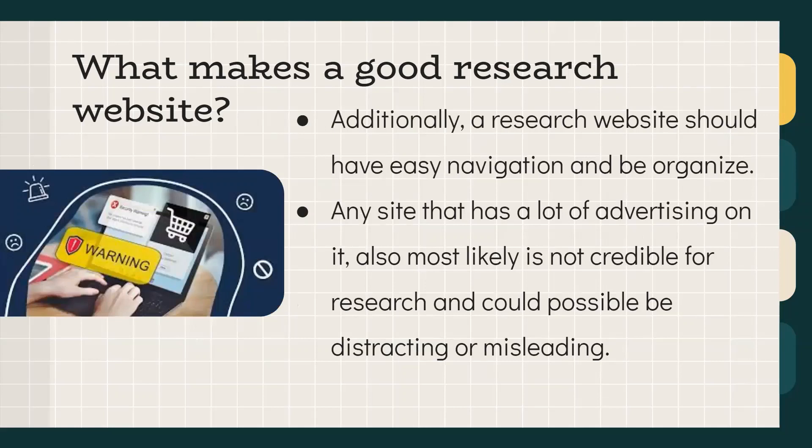A research website should also have easy navigation so it's easy to actually use, and it should be organized so that information is easily accessible. If a site has a significant amount of advertising, it's most likely not credible for research, as it may be more for economic gain — distracting, misleading, and ineffective. If it doesn't seem professional, it most likely isn't.